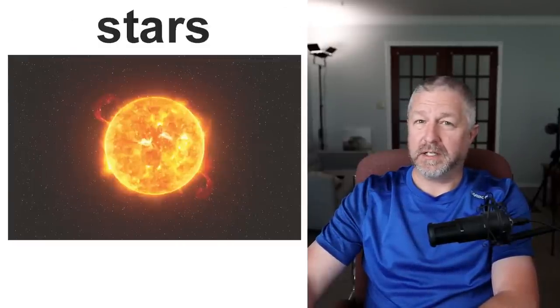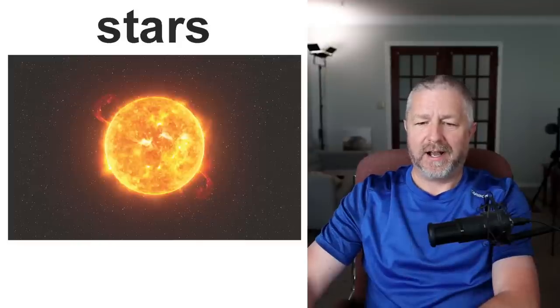Stars: if you didn't know this, the sun is actually a star. Stars are quite big. The sun is enormous, the sun is gigantic, and it's also very, very hot.